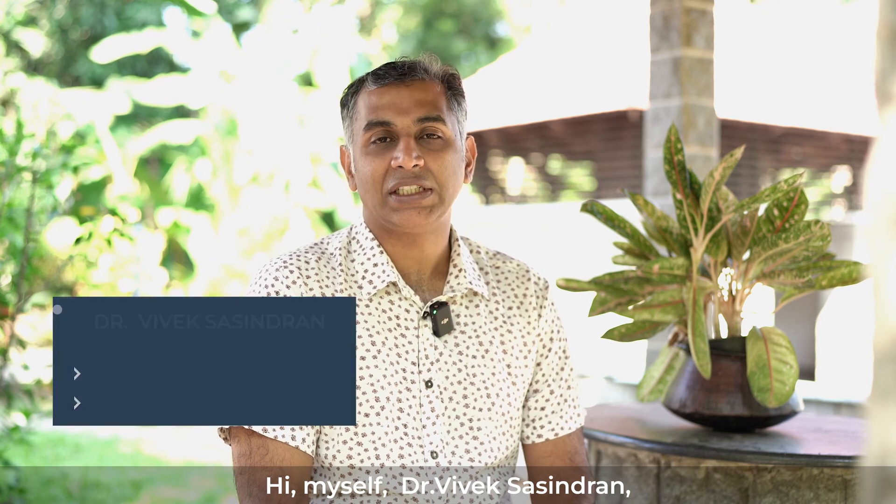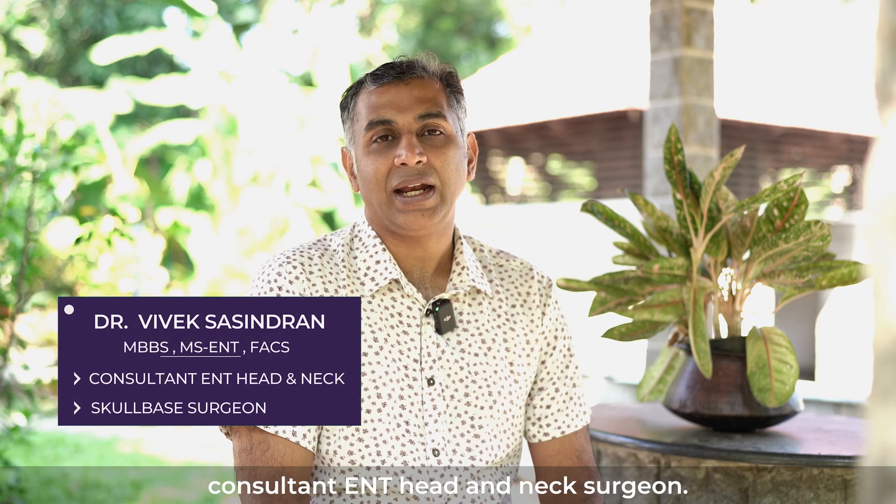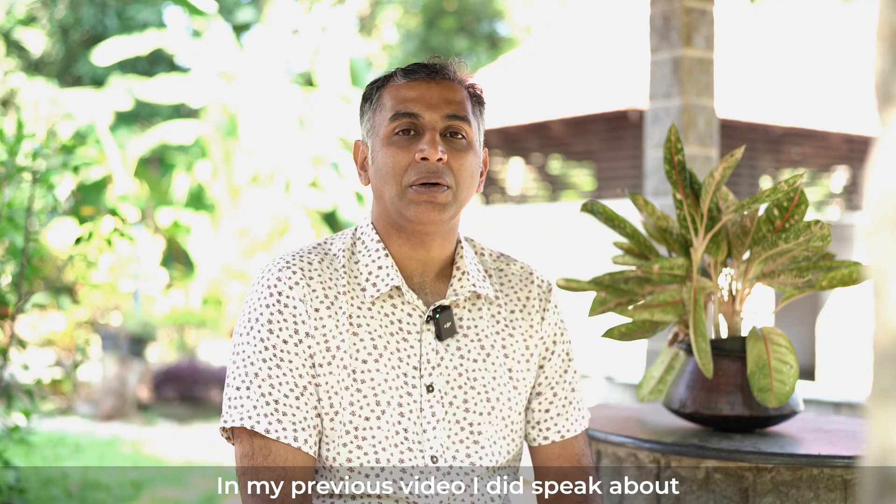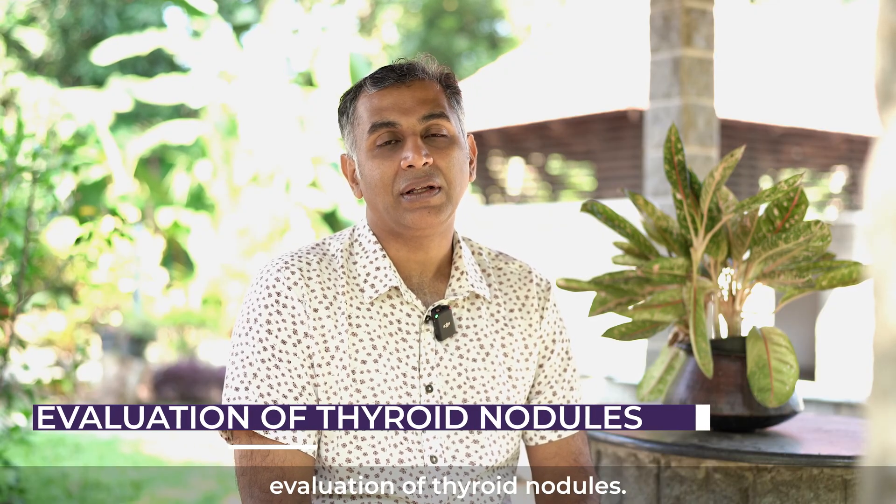Hi, myself Dr. Vivek Shashindran, consultant ENT head and neck surgeon. In my previous video, I did speak about evaluation of thyroid nodules.